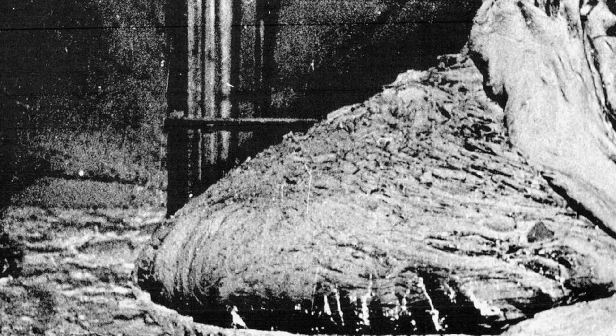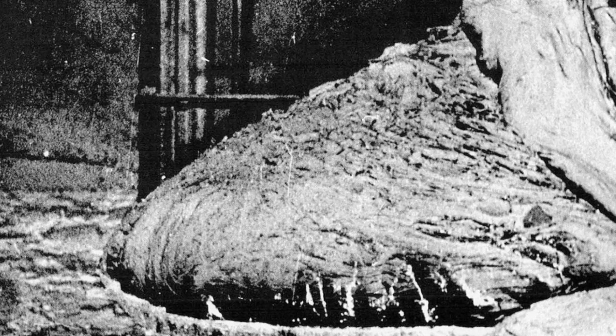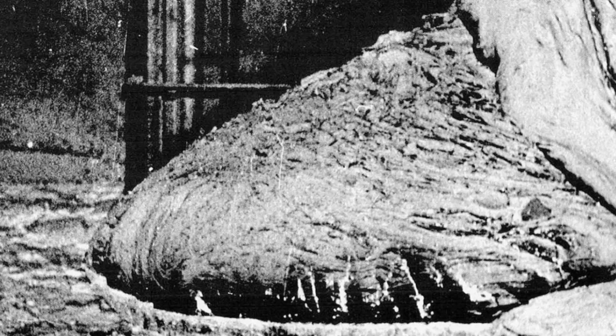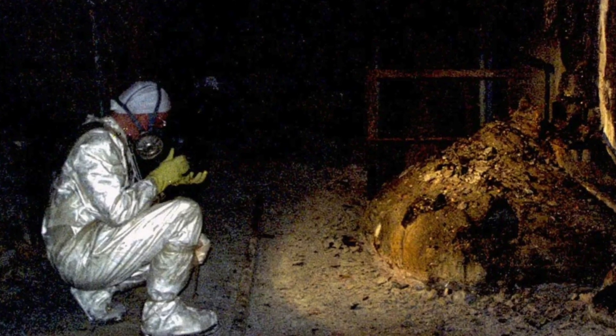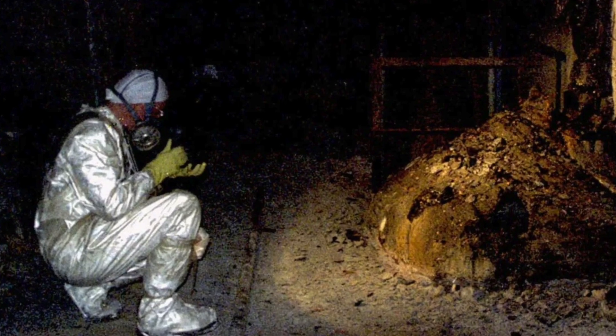Elephant's foot is hot lava, considered one of the most dangerous facilities in the world, except, of course, for spent nuclear fuel. It takes a person 300 seconds to get pretty badly irradiated. 300 seconds is 5 minutes, and in just 3 minutes — 180 seconds — a person gets dizziness, fatigue, nausea, vomiting, a rise in temperature, and minimal radiation exposure.